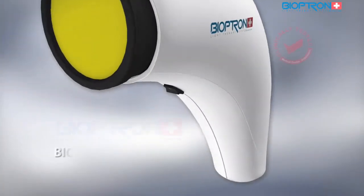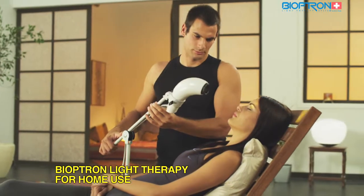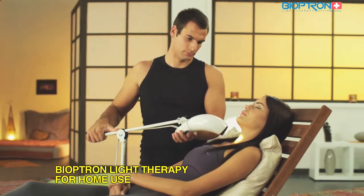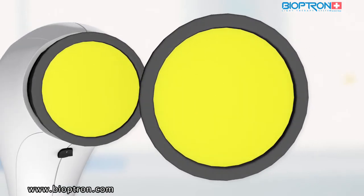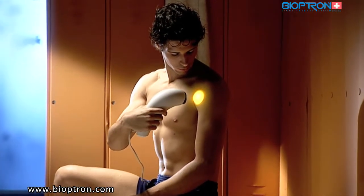Bioptron Compact 3 is a very practical device for use at home, at work, or on other occasions. It is light and handy for use at any place. Its stand is specially designed to allow different positions of the device and easy access for treating all body parts. The diameter of the filter is four centimeters, making it suitable for treatment of smaller areas on the body.